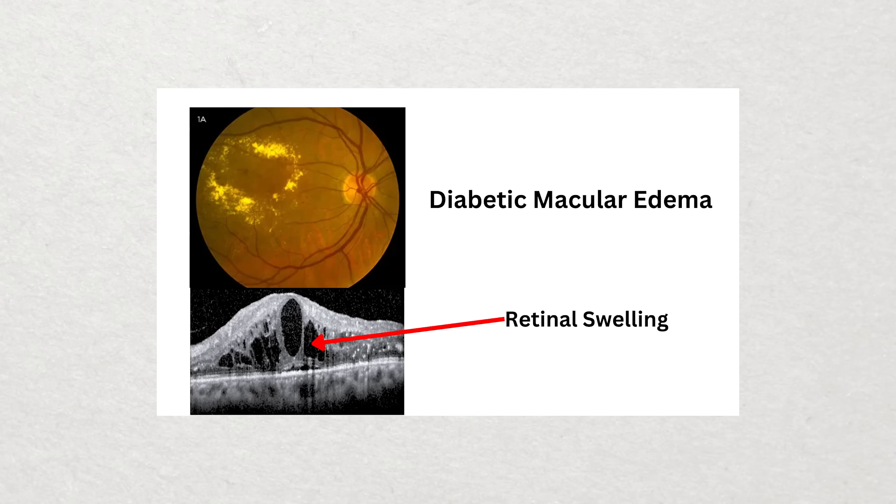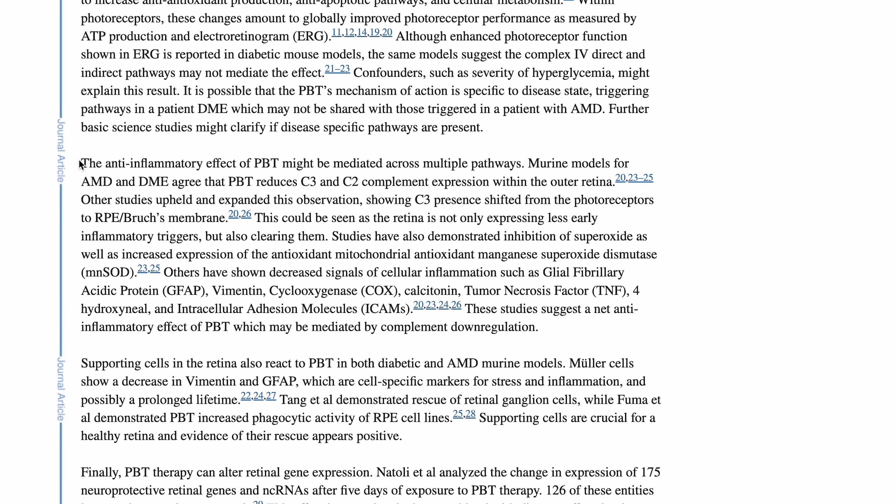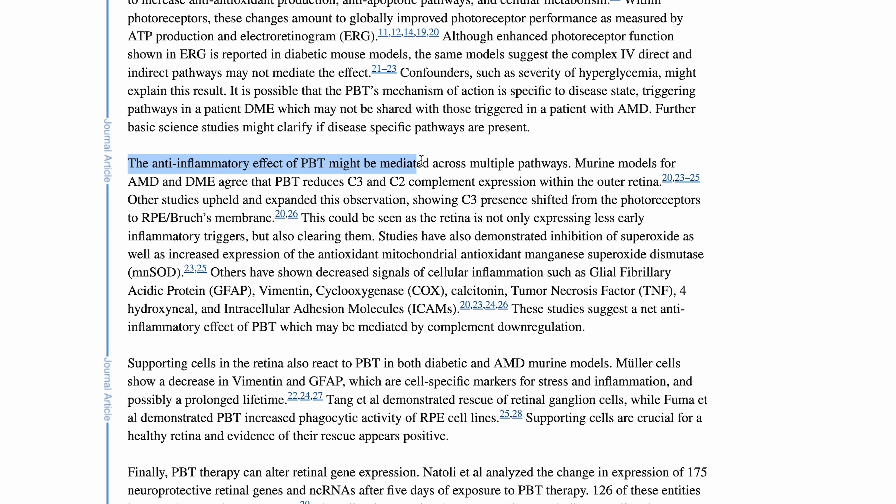This is huge because the research shows we can not only slow down a disease that often leads to legal blindness but actually restore eyesight — especially given that with macular degeneration we don't have many other treatments available. At the severe end-stage, the only option is expensive injections inside the eye. For people with diabetes, red light therapy has been shown to help treat and decrease the swelling of diabetic macular edema, which otherwise also requires injections inside the eye.